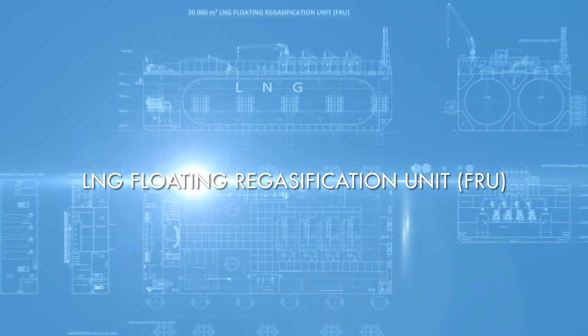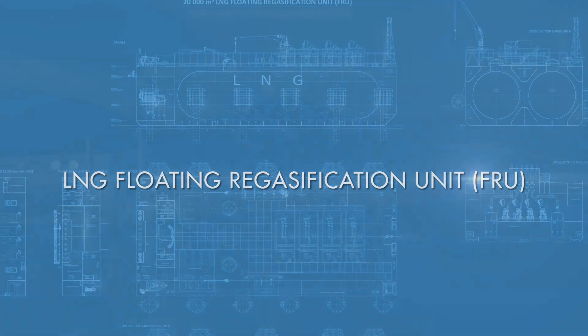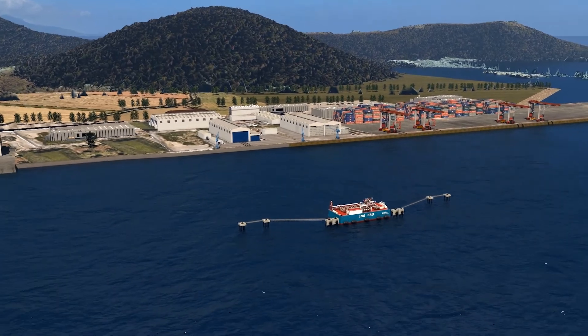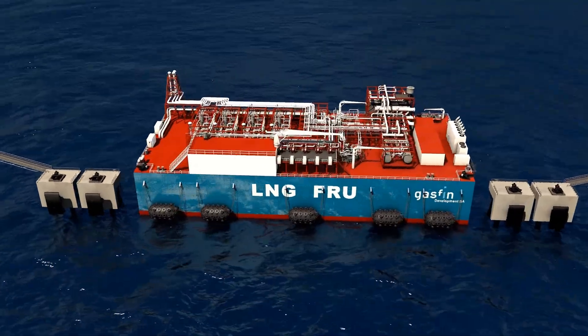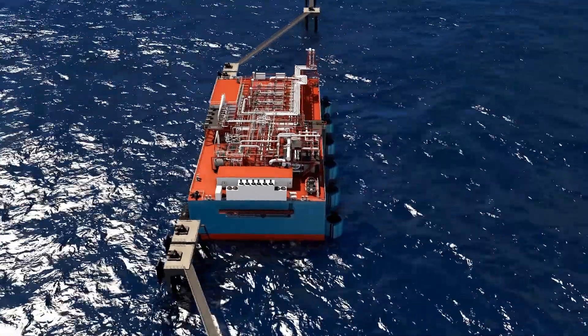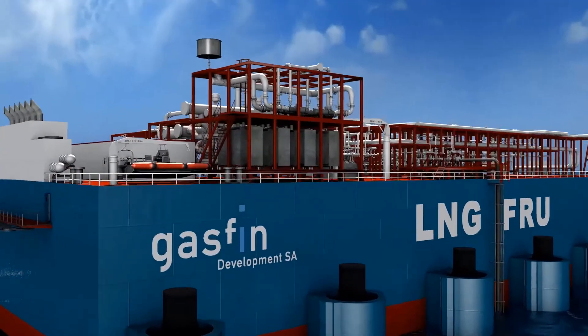Gasfin is a provider of innovative LNG solutions and is proud to present its latest: the mid-scale floating re-gasification unit. Fully engineered and ready for construction, the Gasfin FRU is a quick-to-market solution and can provide smaller gas consumers with cost-efficient access to the global LNG supply chain.